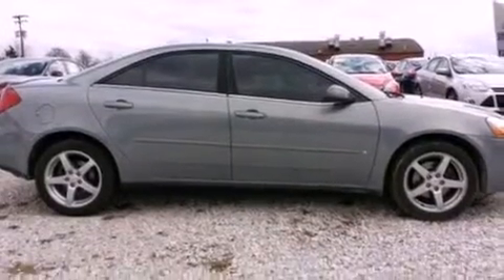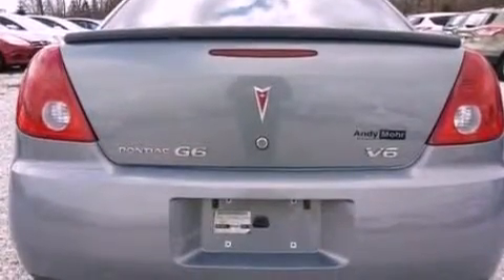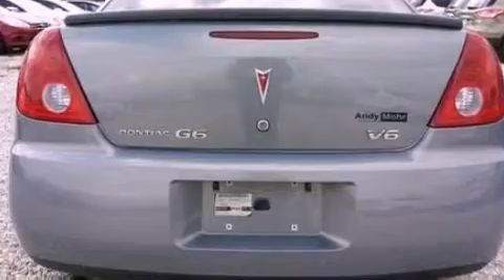All of the following features are included: a multi-link rear suspension, a power driver's seat, cruise control, a six-speaker audio system, performance tires, and a four-wheel independent suspension.